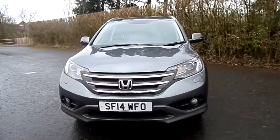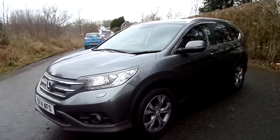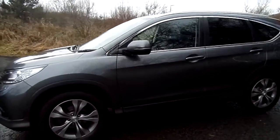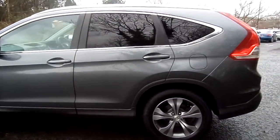Hi there, welcome to a short video presentation we have on a Honda CR-V available at Phoenix Honda in Stirling. This car is a 2 litre petrol manual vehicle and it has had one previous owner. The car has completed 33,400 miles and it comes with a full Phoenix Honda service history as well.